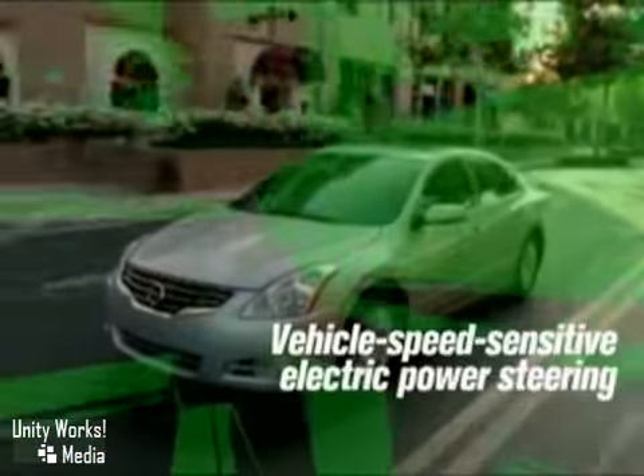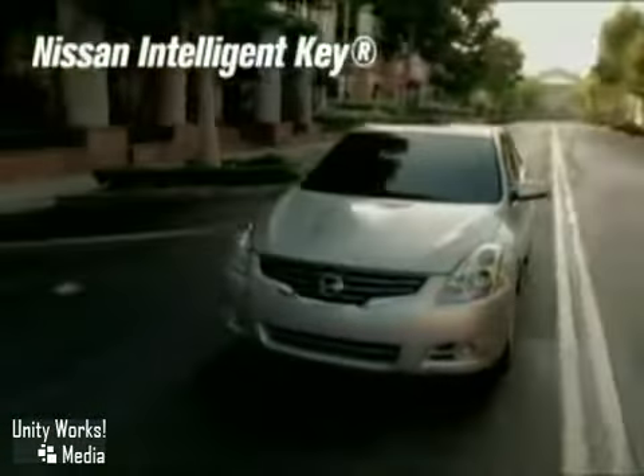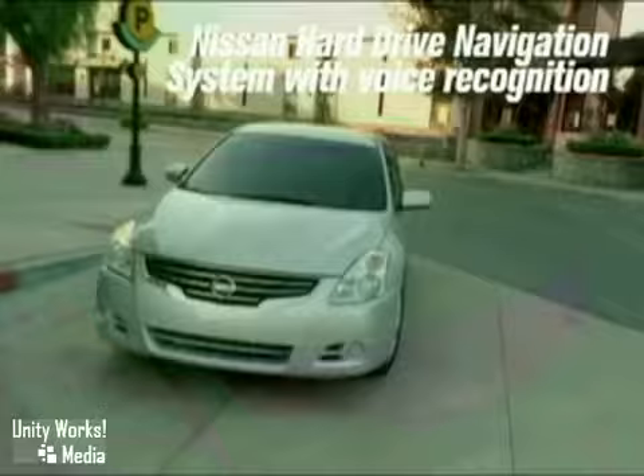In addition to delivering up to 35 miles per gallon, it boasts aggressive new styling inside and out. The Altima Hybrid's technology pairs a gasoline engine and an electric motor, so the system always delivers power from its most efficient source.